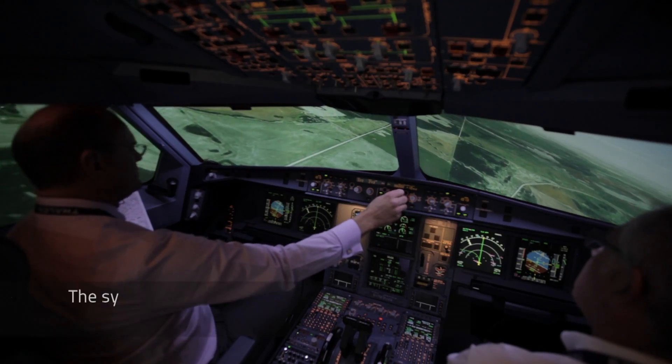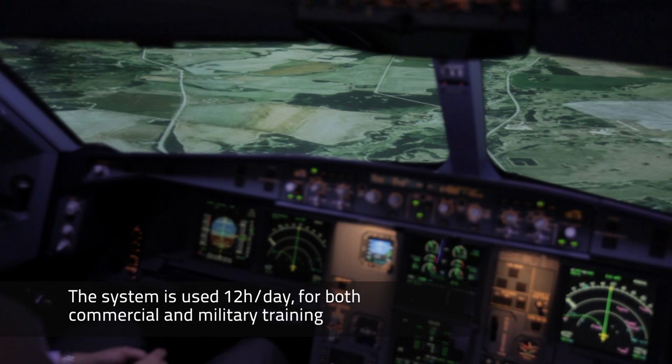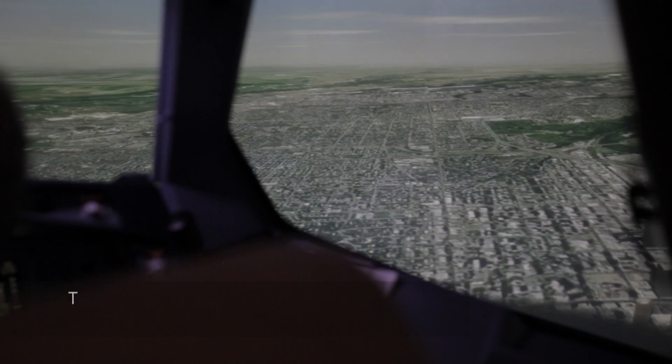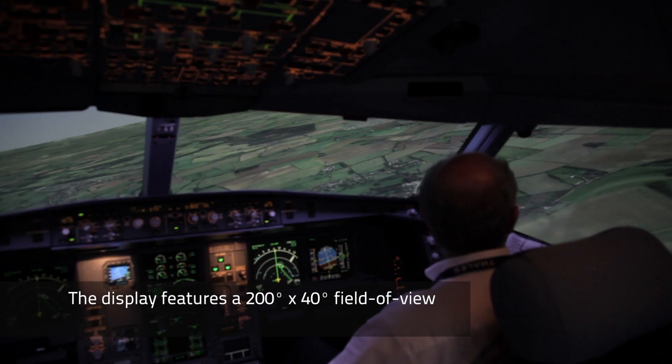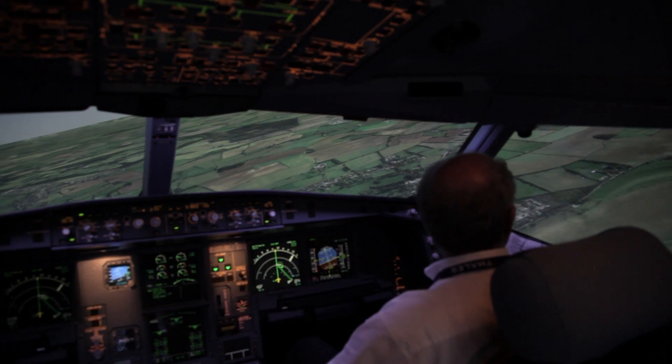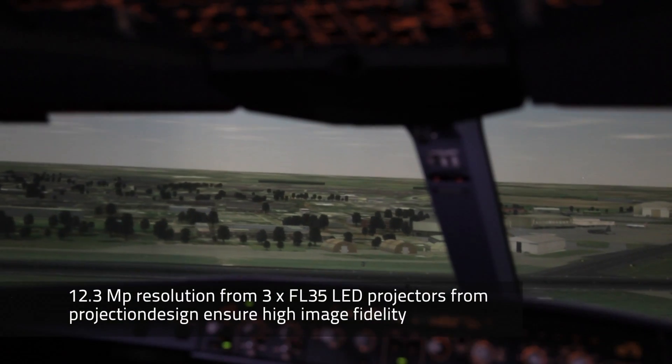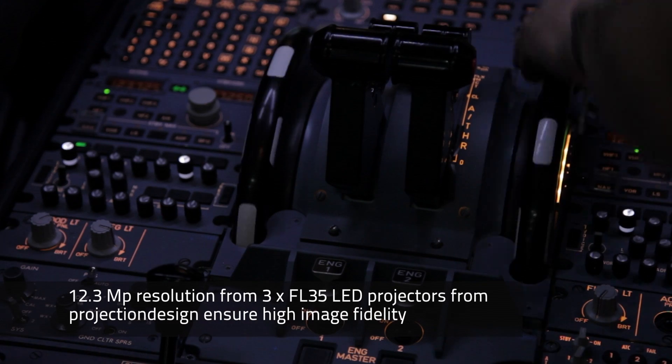The simulator operates on average 12 hours a day in a combination of commercial or military roles. When we do commercial training there's not a vast amount to look at because the majority of it is done in simulated cloud. However, when we train the military crews that's done relative to other aircraft, so it's fundamental that the fidelity of those images is sharp, otherwise the value of the training is degraded.